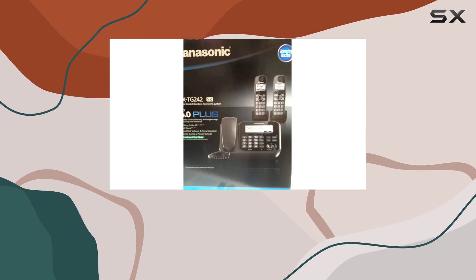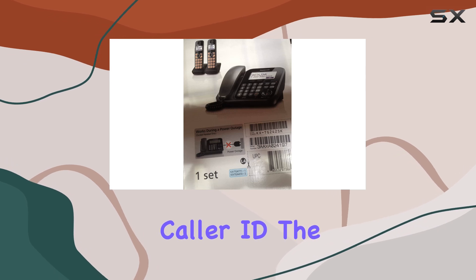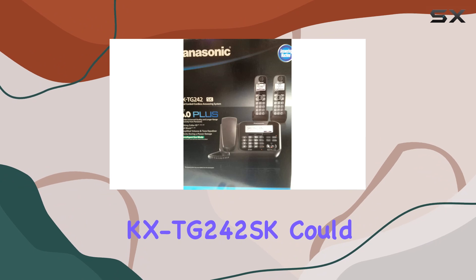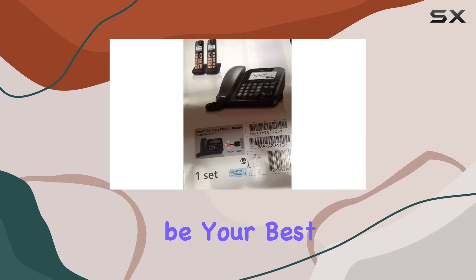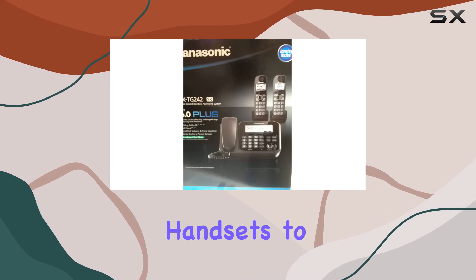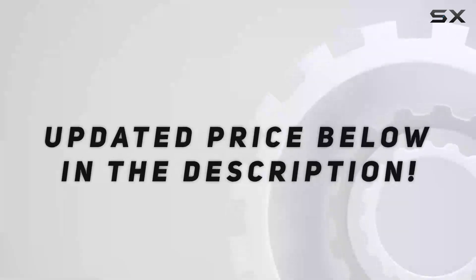Overall, if you're looking for a reliable cordless phone system for a single-line operation without the need for caller ID, the Panasonic DCT 6.0 Plus 3-Handset KX TG242SK could be your best bet. It offers clear sound, easy setup, and the convenience of multiple handsets to cover all corners of your home or small office.